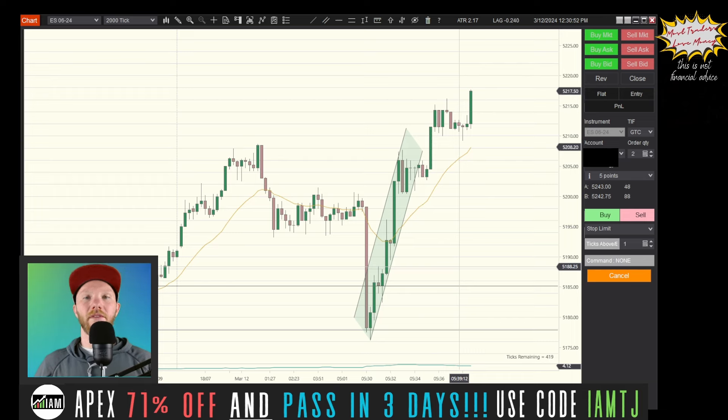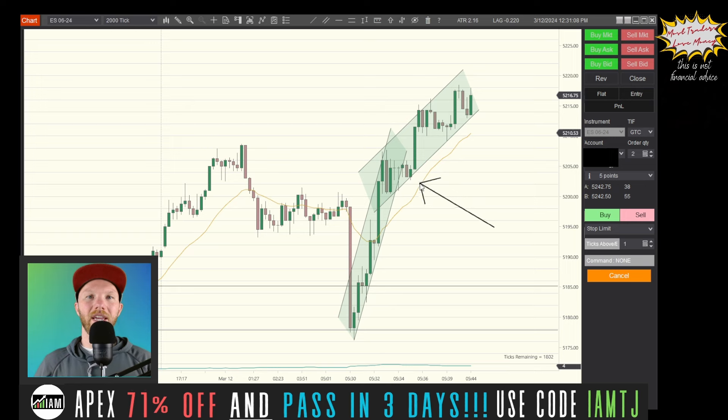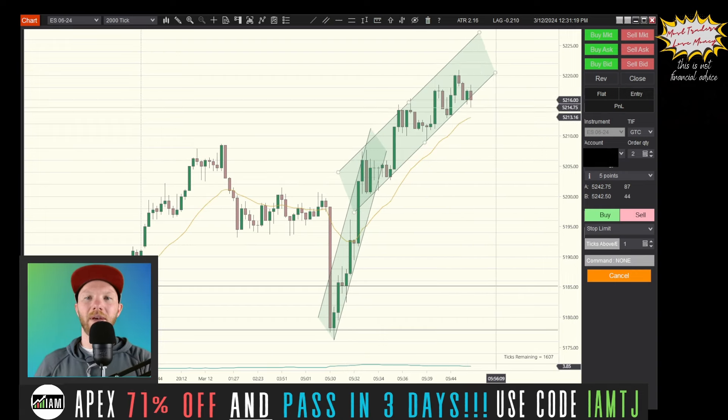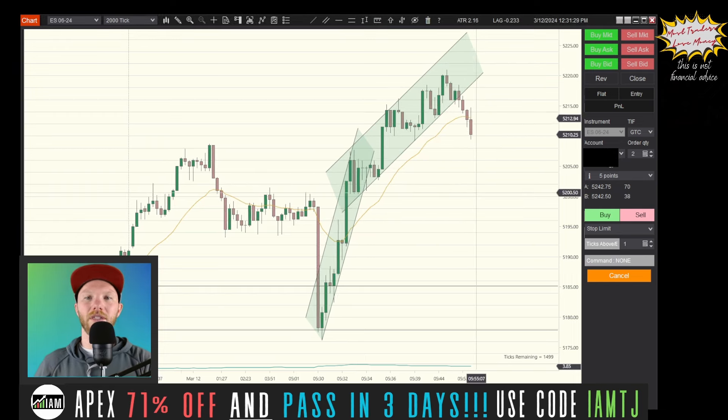We have this clear spike up coming off of the news and then a possibility of a secondary channel. You don't know yet if this channel is going to be legitimate or not. We had this move up, a break of this initial channel, and a new high. Prices can certainly correct from here, so it may be tempting to buy when we come down to the EMA and look at the secondary channel — but you want to wait, especially pre-market and coming off the news.